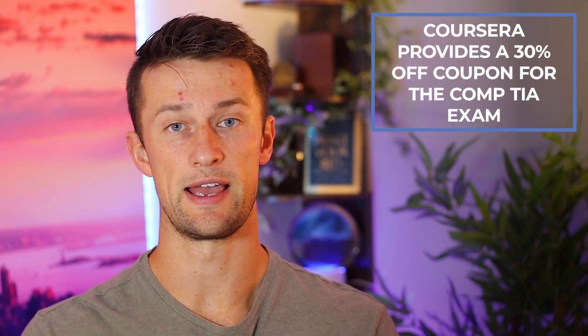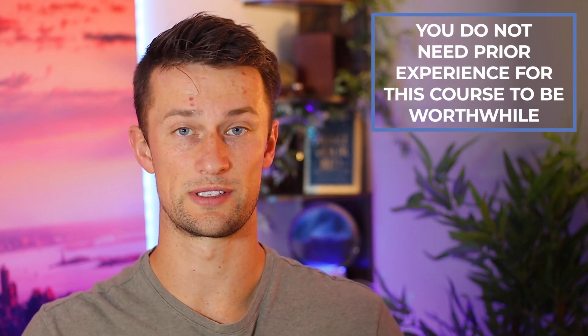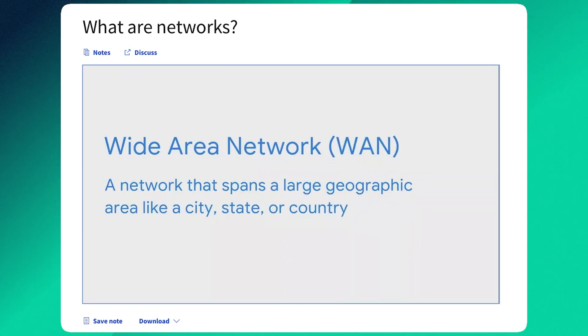The course also sets you up beyond itself — you receive a 30% discount coupon for the CompTIA Security Plus examination, which is around $400, making it a potential cost savings if you use this certificate as study material for that industry-standard exam. Additionally, this is truly a beginner-oriented course where someone without a cybersecurity background can feel quite competent afterwards. The teaching is attainable and you'll feel confident and ready to attack your next step.